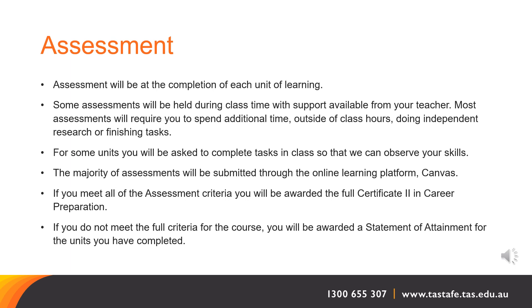If you meet all of the assessment criteria, you will be awarded the full Certificate II in Career Preparation. If you do not meet the full criteria for the course, you will be awarded with a Statement of Attainment for the units that you have successfully completed.